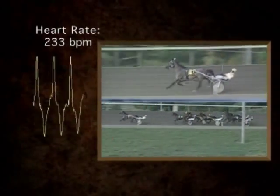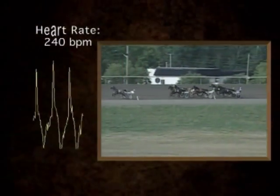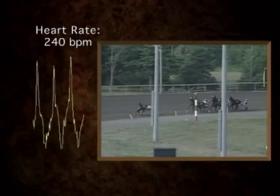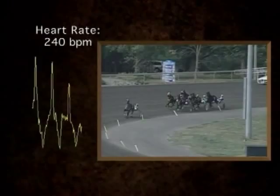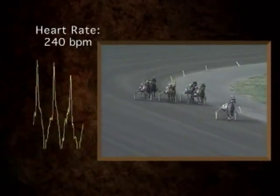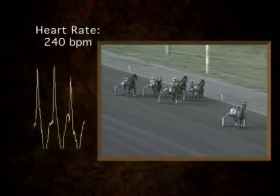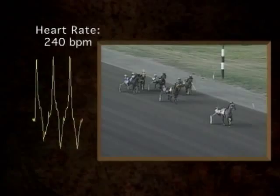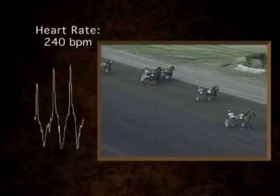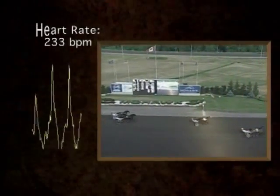The heart rate is now 230 again as the horse approaches the three-quarter mile post, and is actually approaching 240 as we come into the stretch. This is the stretch run — when we tend to see the very highest heart rates. So 240 right now, and the horse is starting to fall back a little. These tremendously high heart rates during the race have to be compared with the horse's resting heart rate of only 40 beats per minute when DC's Bunny was resting in the paddock. This remarkable change in heart rate characterizes the horse's cardiovascular system compared with many other species.